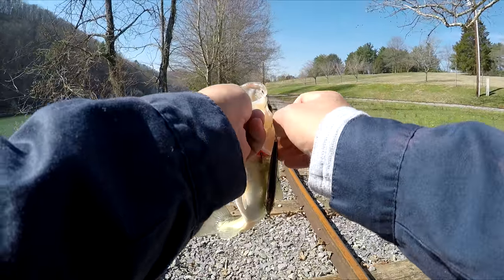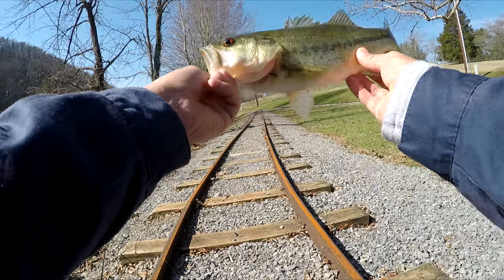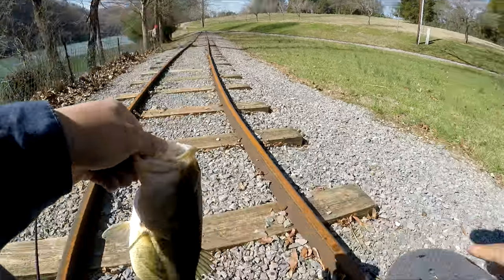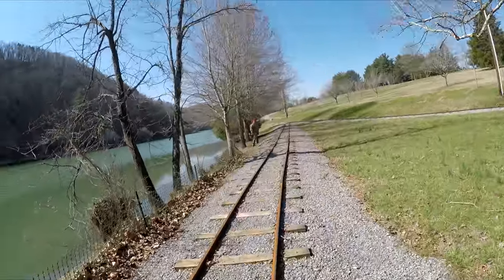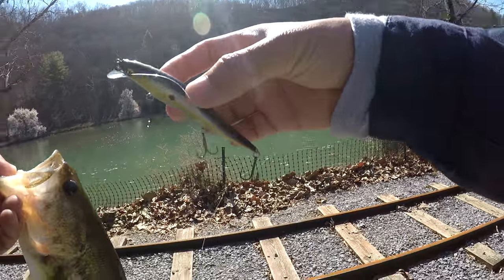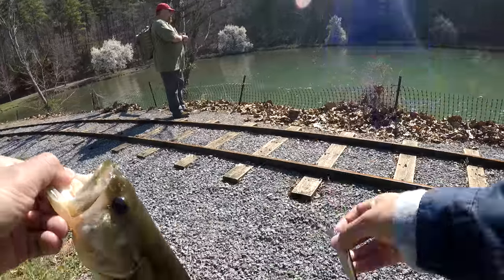Way bigger than what he was looking like. Took me only two minutes to get him — pretty good size. Mega Bass jerk bait in the Sexy Shad color, Vision 110 Juniors — is that what they call it? The Juniors? Okay.